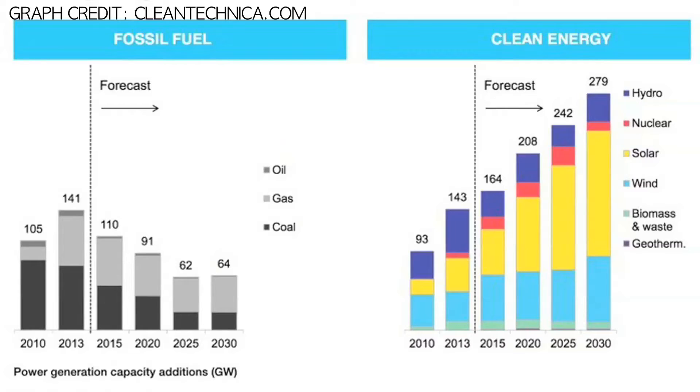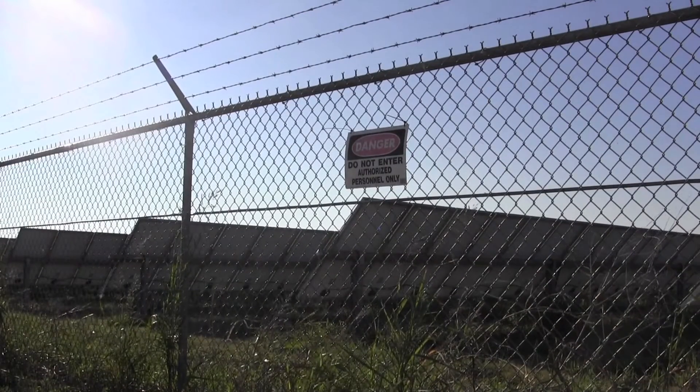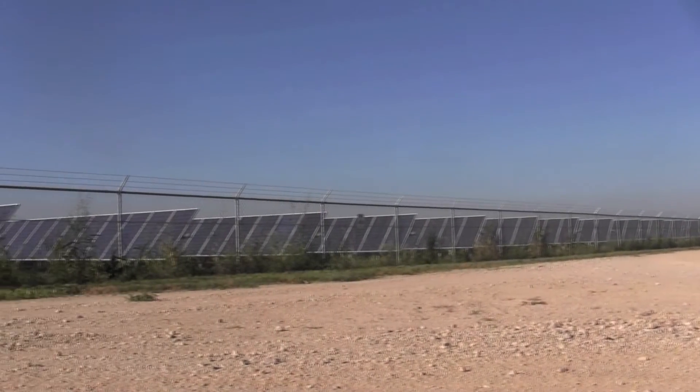As renewable energy is on the rise, many don't quite understand how solar energy works. Here's a quick explanation. As the blistering Texas sun beams down, one of over 127,000 solar panels absorbs its energy,